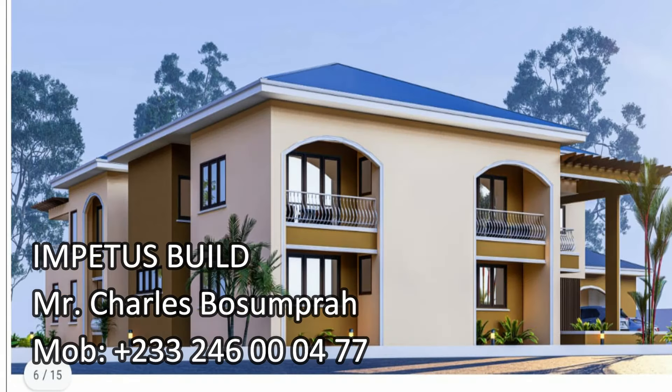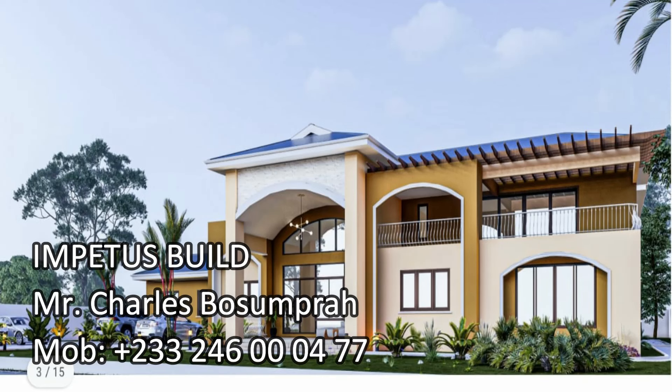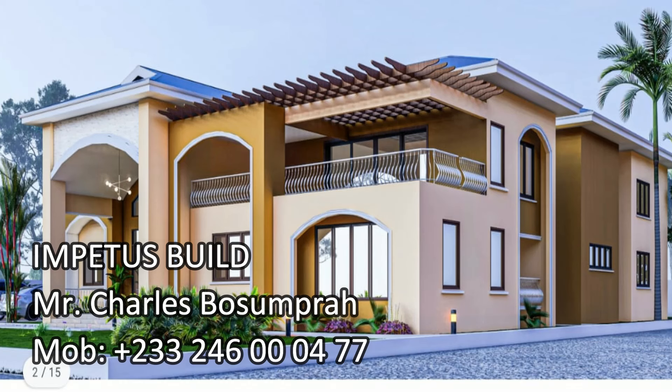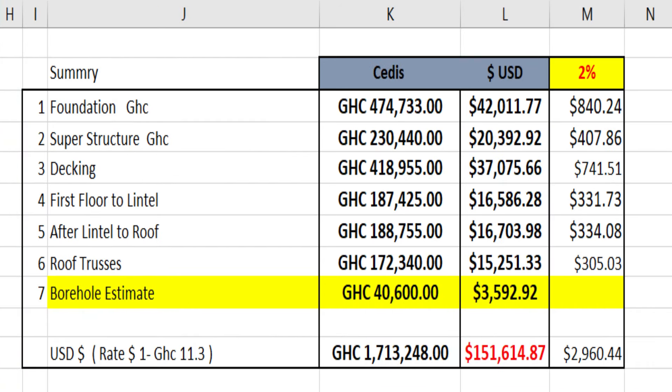This was designed by Mr. Charles Bosomprah, who is an architect for the client, so it is only right for me to acknowledge him since he has the rights to the 3D. I have my own architect, Mr. Jonathan Tete, but in case you want to use Mr. Charles Bosomprah, please go ahead. Here is a cost breakdown for this seven-bedroom mansion that we are putting up.